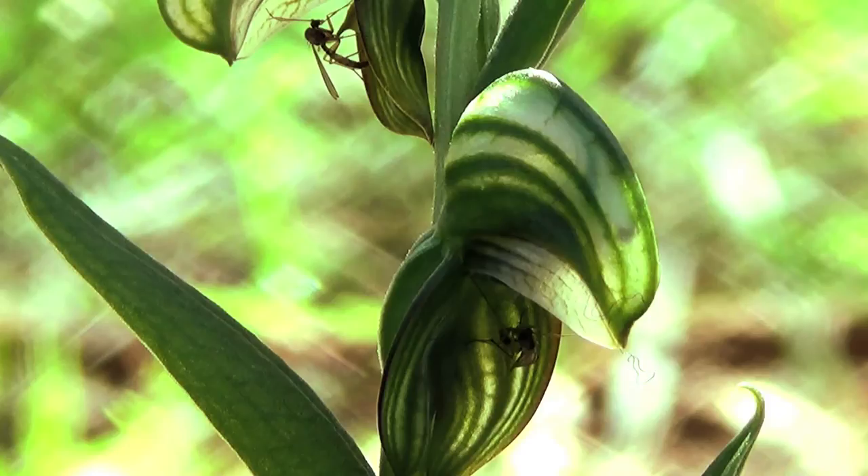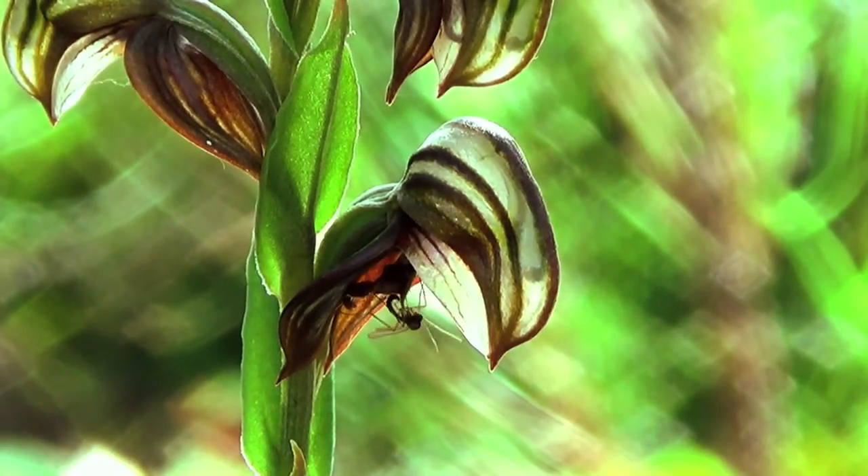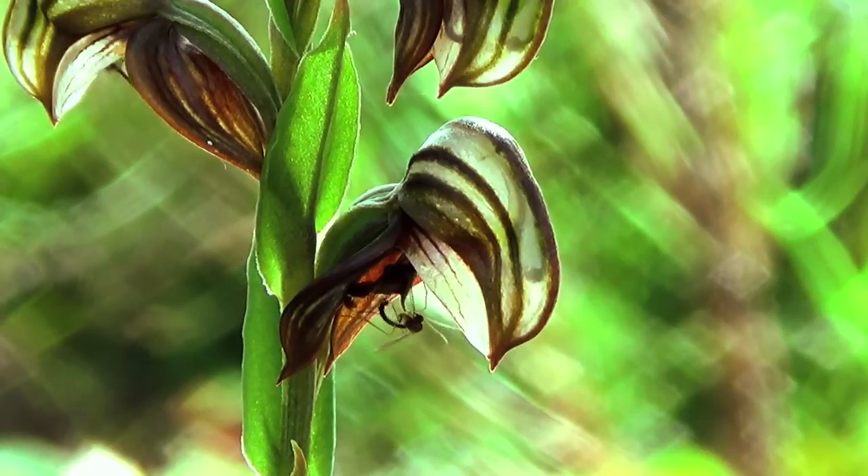The pheromones given off by the orchid are the same volatile compounds emitted by the female to attract the male during the mating ritual. The insect displays typical sexual behaviour.